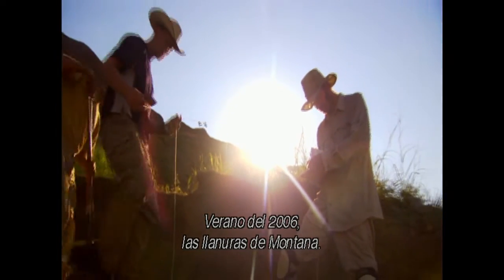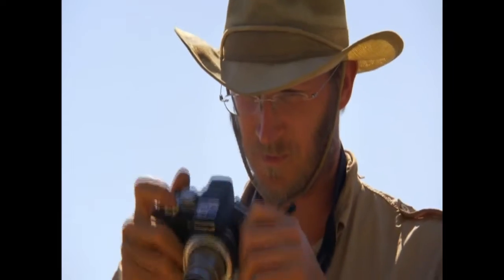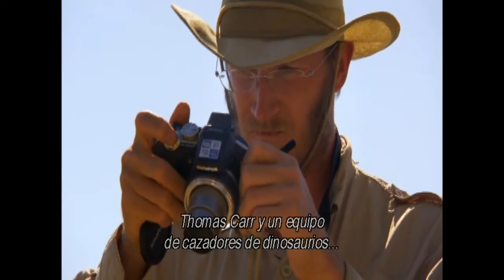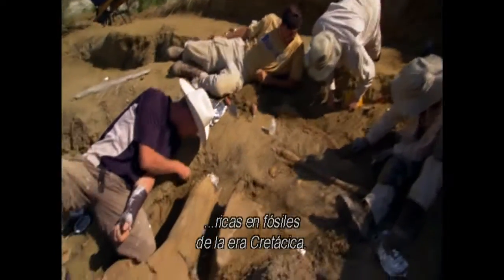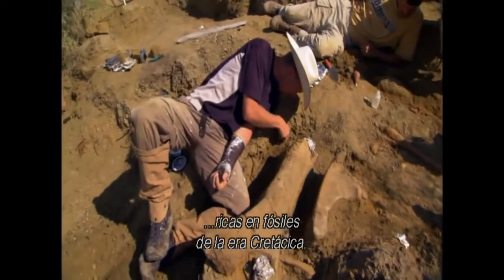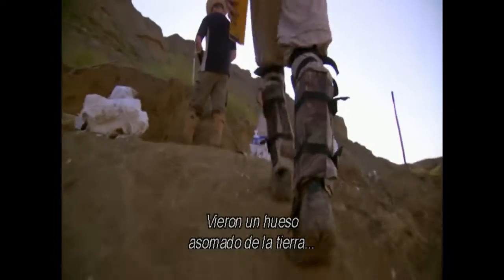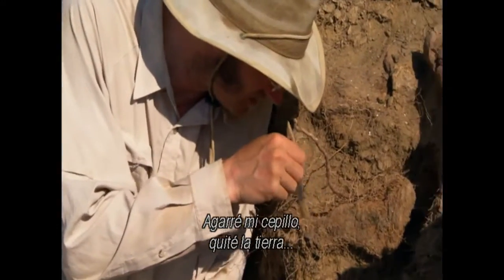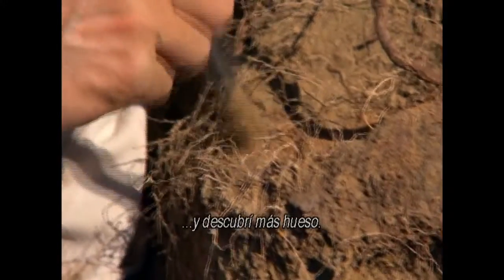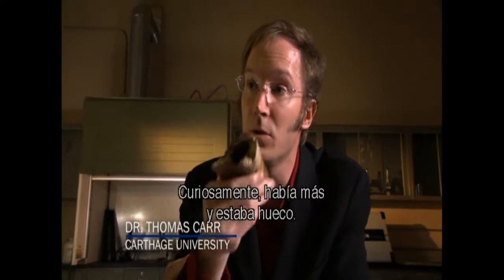Summer 2006. The Badlands of Montana. Thomas Carr and a team of dinosaur hunters were scouring a stretch of eroded hills and ledges rich in fossils from the Cretaceous period. They spotted a bone sticking out of the dirt that demanded attention. He took his brush, swept the dirt away, and uncovered more bone — and intriguingly, there was more of it, and it was hollow.